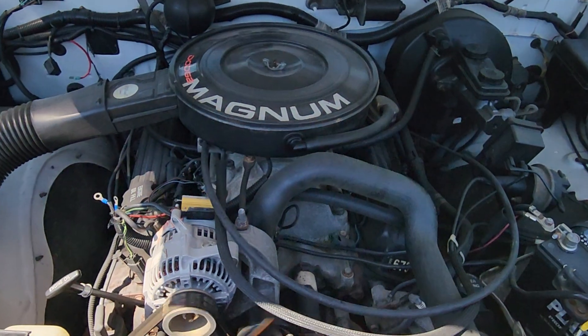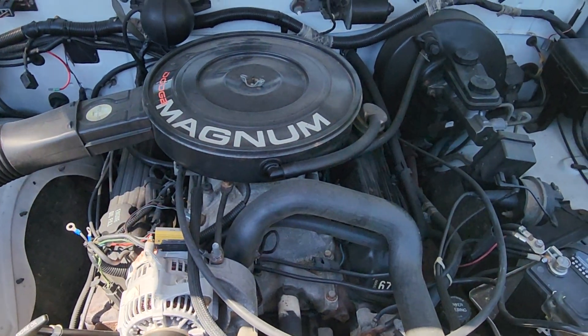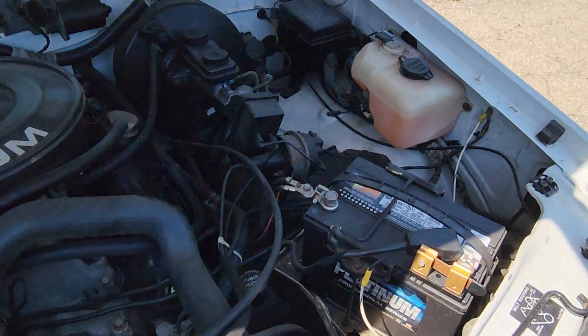Smooth running. 5'2", 318. Brand new battery.